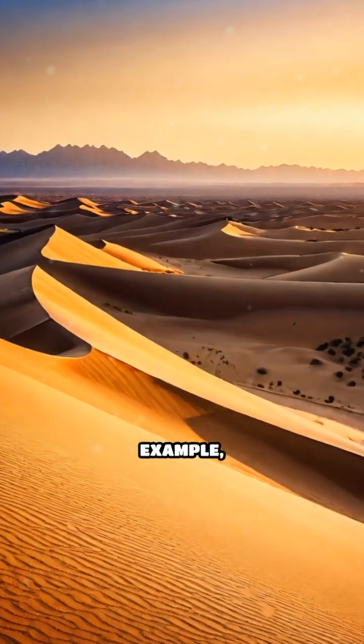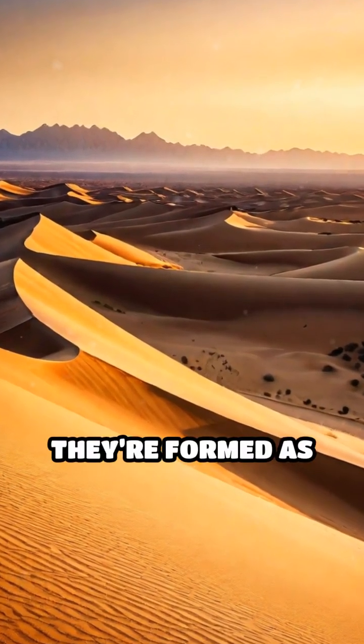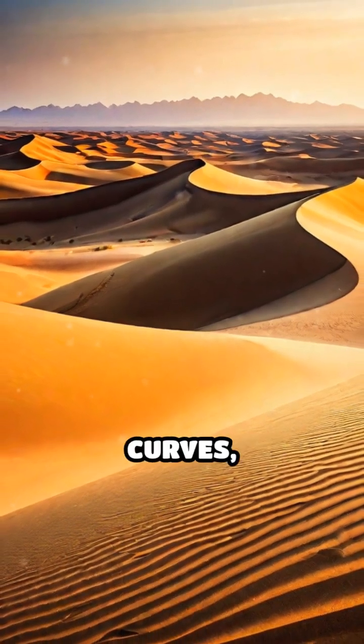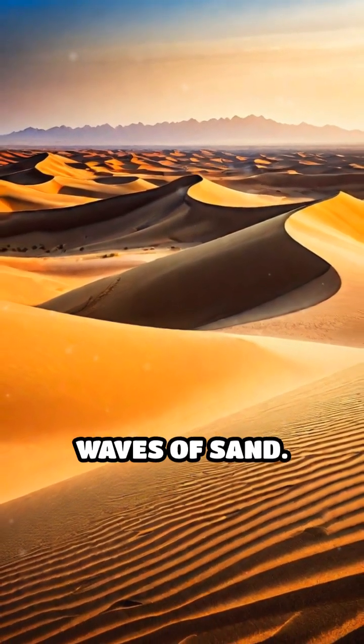Sand dunes, for example, aren't just random piles. They're formed as wind deposits sand in intricate patterns, creating graceful curves, sharp ridges, and even towering waves of sand.